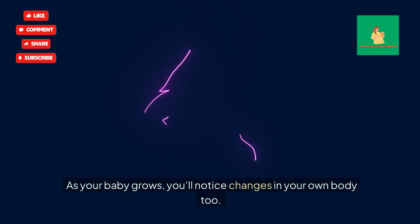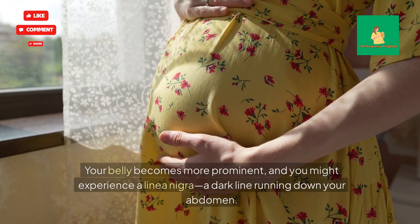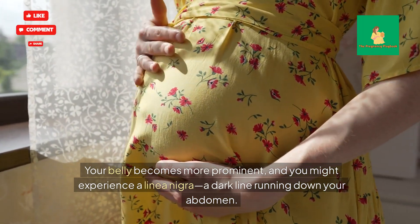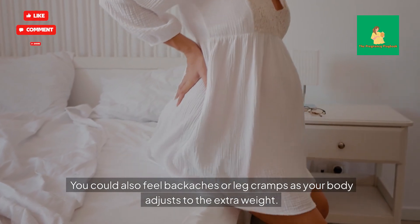As your baby grows, you'll notice changes in your own body too. Your belly becomes more prominent, and you might experience a linea negra — a dark line running down your abdomen. You could also feel backaches or leg cramps as your body adjusts to the extra weight.